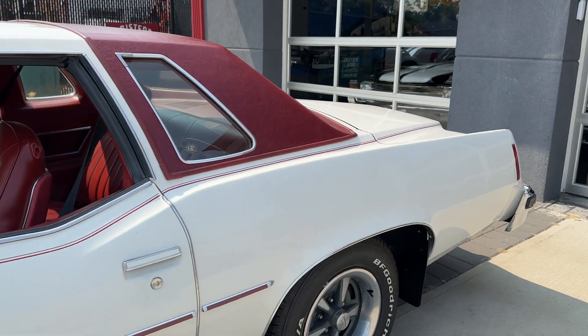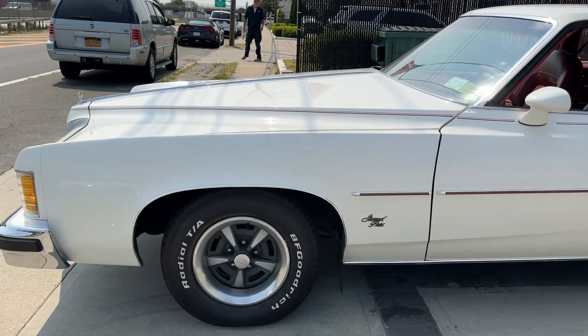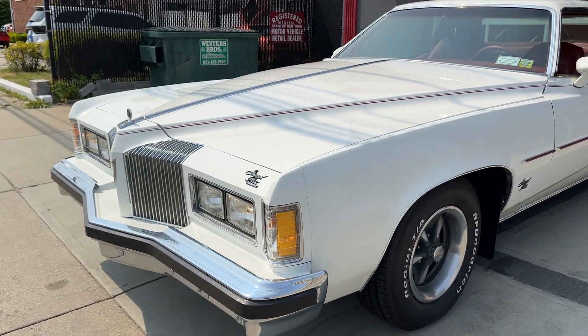Check it out at HollywoodMotorsUSA.com. '76 Pontiac Grand Prix — factory AC, power steering, power brakes. The car is absolutely beautiful.